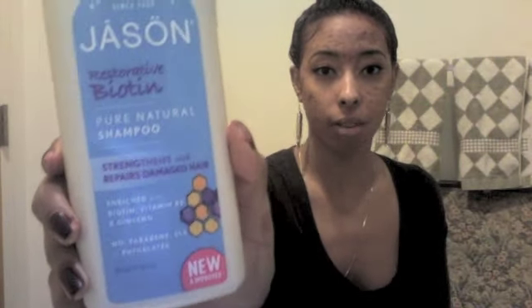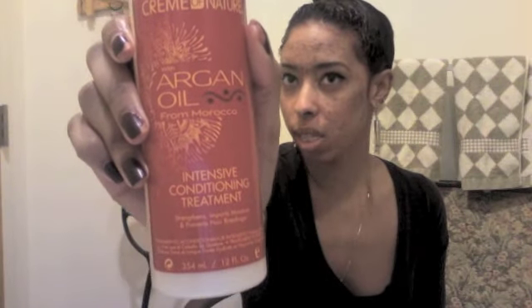This is the shampoo I'm using now, and I really like it — I like what it smells like. And then I use Cream of Nature's Argan Oil from Morocco intensive conditioning treatment to condition my hair, which is currently in my hair now. It makes my hair smell amazing and really, really soft. So I love it.